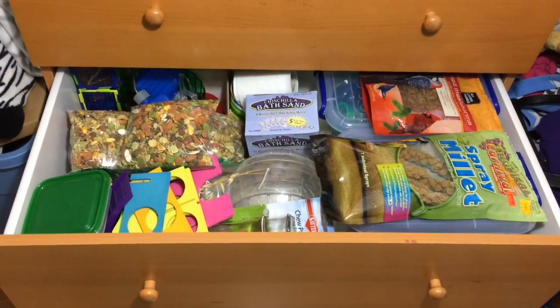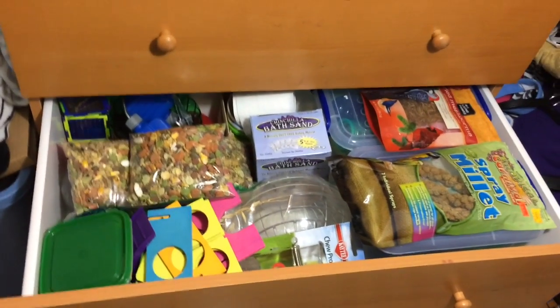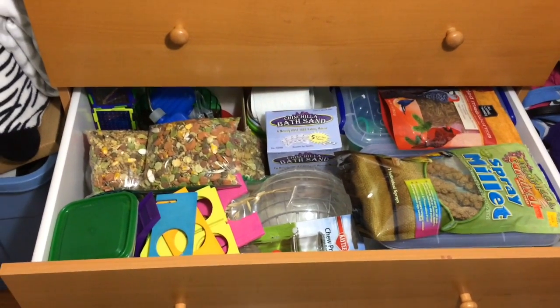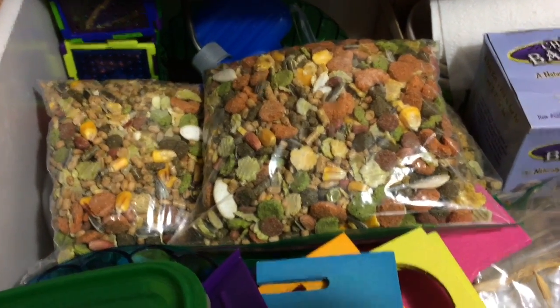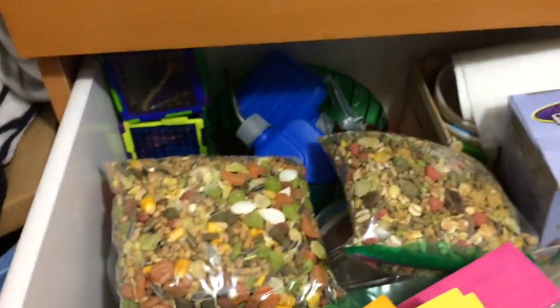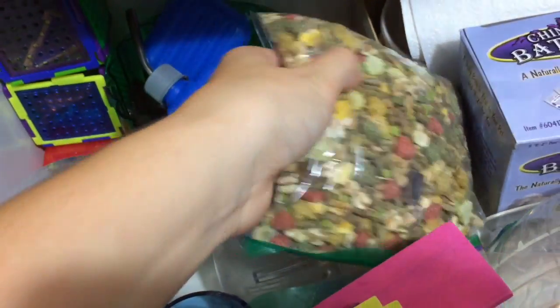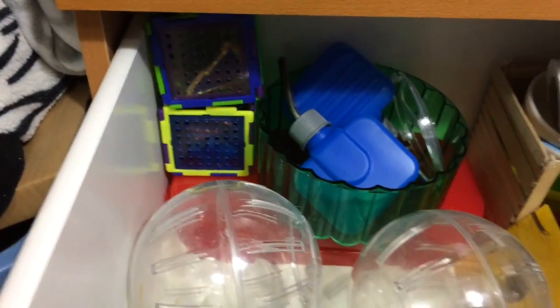So then over here I just have my entire drawer that is just full of hamster stuff. I'm just going to kind of go through here and separate some things and then show you guys. First up I just have my hamster mixture — some extra stuff: Harry Hamster, another bag of Harry Hamster, and the Vita-Craft. They're all in there so they can stay fresh.